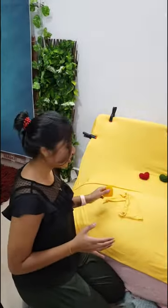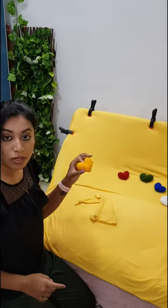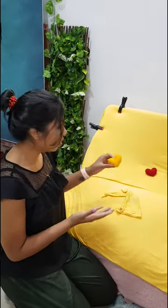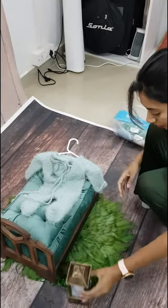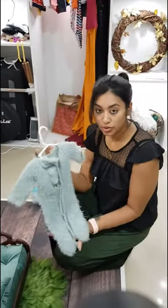Let me show you the setups that I've already done. This is the first setup — these hearts were sent to me by the Little Ones store. They do amazing stuff. So this is the first setup that I'm going to do.